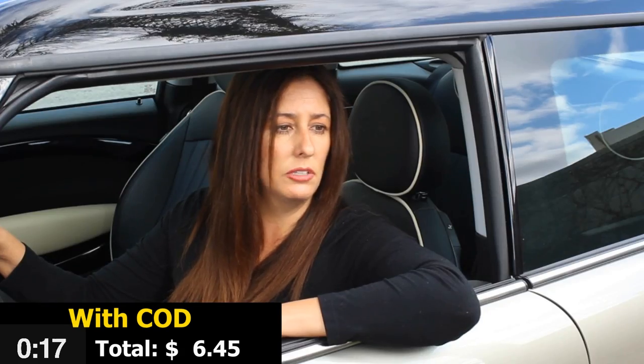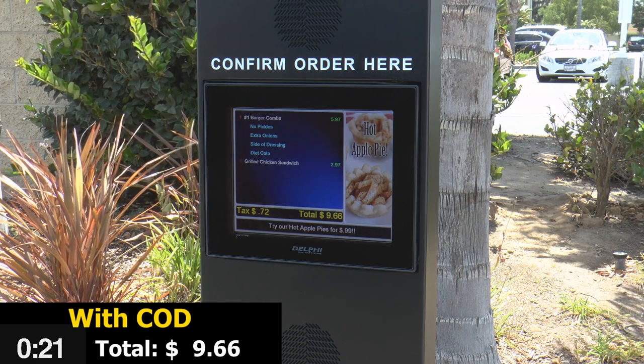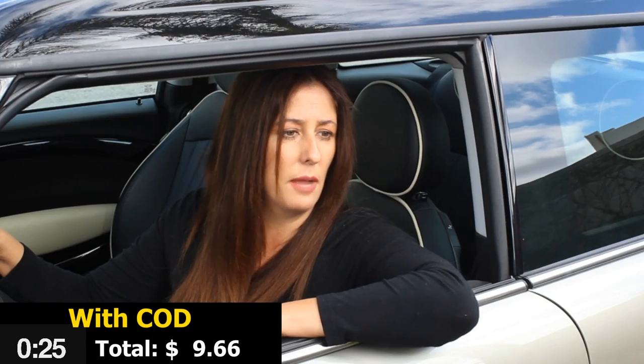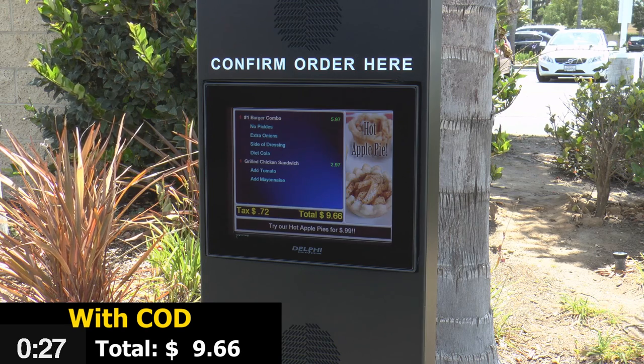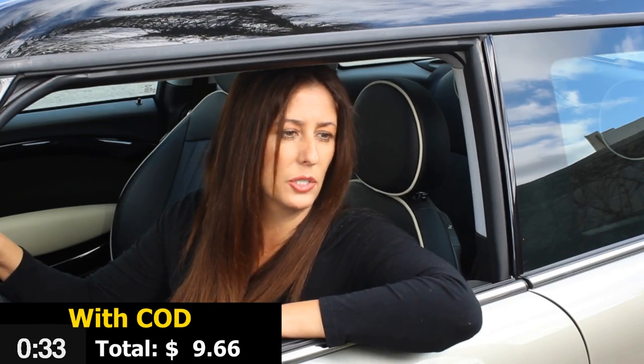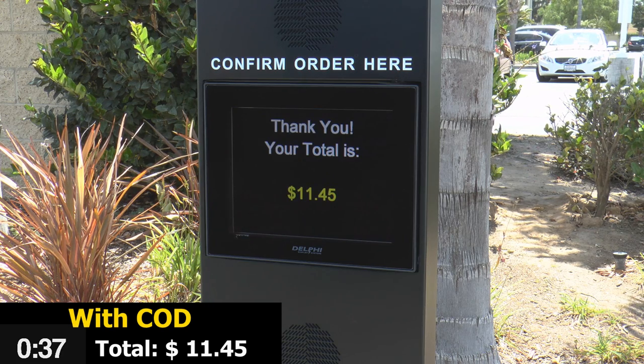I would also like a grilled chicken sandwich by itself with tomato, but no mayo. On the chicken sandwich, I wanted tomato, but no mayo. Sorry about that. Will there be anything else? Yes. An apple pie looks great, please. Thanks. Please pull forward to the window.